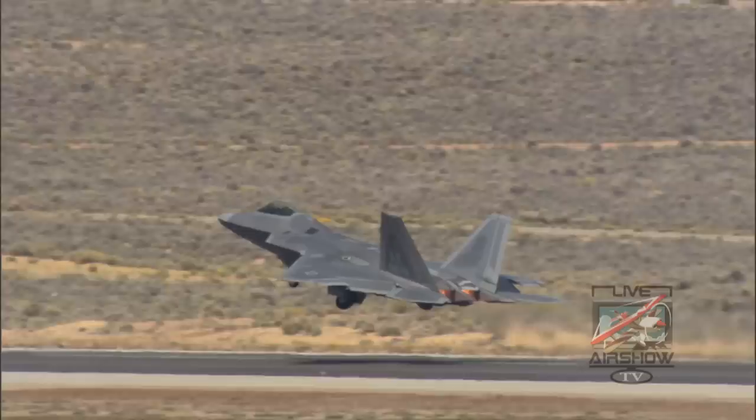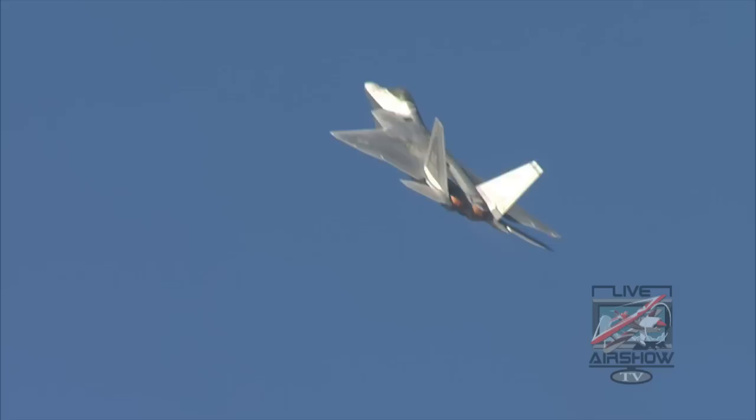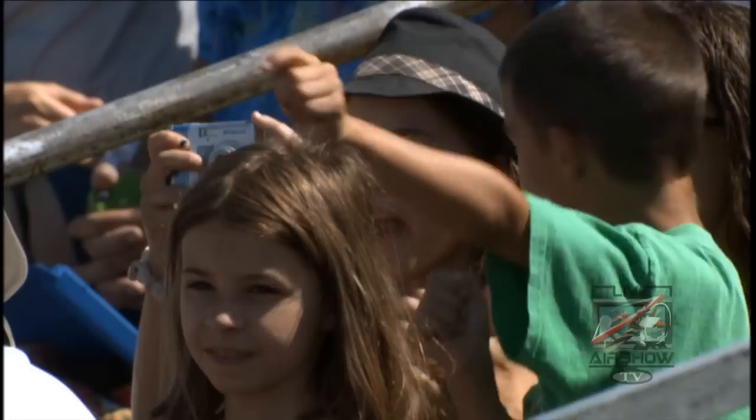At $150 million a copy, you'd expect it to do some pretty cool things, which is part of what makes it an air show favorite, performing maneuvers similar to its real-world mission. We use bits and pieces of that in our BFM, or dogfighting, if you will. So it's definitely representative of maneuvers that we've used the jet for.